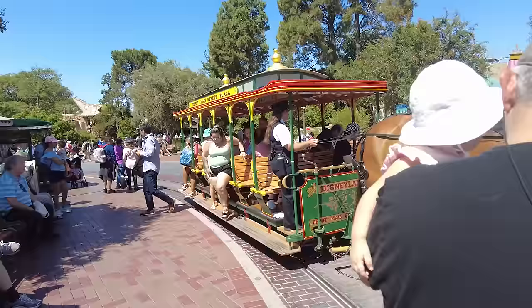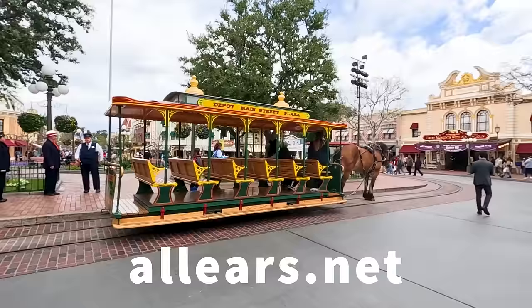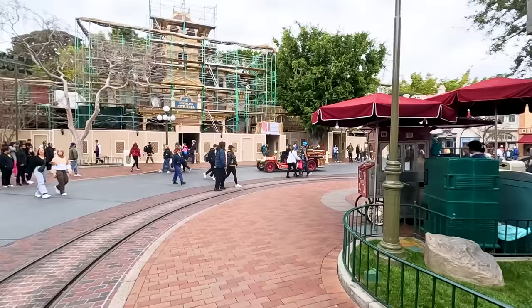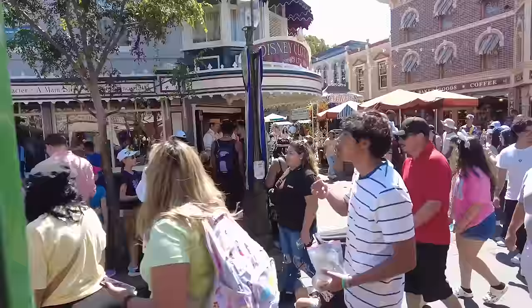Our next must-do is to ride a Main Street vehicle. This is, no joke, my absolute favorite thing to do in Disneyland. We have Main Street vehicles in Disney World, but in Disneyland they're a little bit more special because many of them date back to the first five-ish years Disneyland was open. This horse trolley car was actually here on opening day — these are the very same vehicles, and riding them is absolutely extra special. My favorite one is the Disneyland fire engine. I do tear up when I ride this one — it was Walt's favorite vehicle to drive around the park, and you can tell the cast members have such a lovely relationship with the vehicles they drive.